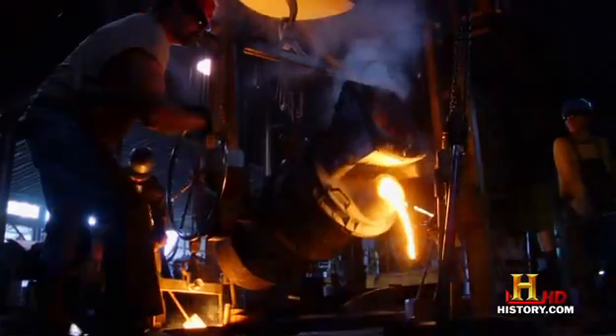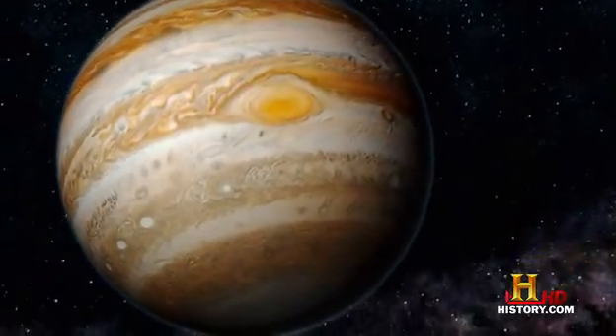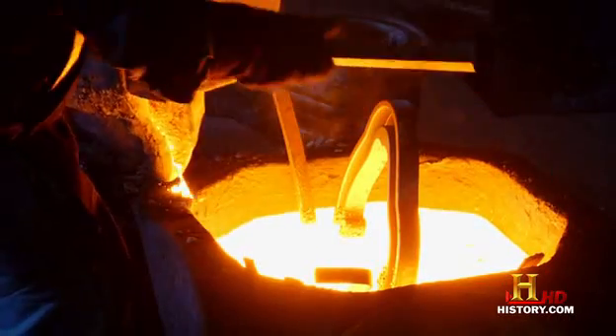The closest thing to metallic liquid hydrogen on Earth is liquid steel. When they pour liquid steel out of the cauldron and it's glowing hot, it's flowing and conductive of electricity — that's very much like the interior of Jupiter would be. Inside Jupiter, the metallic liquid hydrogen is different from regular liquid hydrogen because it's conducting electricity. The fact that electrons can flow freely means you can have strong electric currents in the interior of Jupiter, and whenever you have a fluid with strong electric currents, it will create a magnetic field.